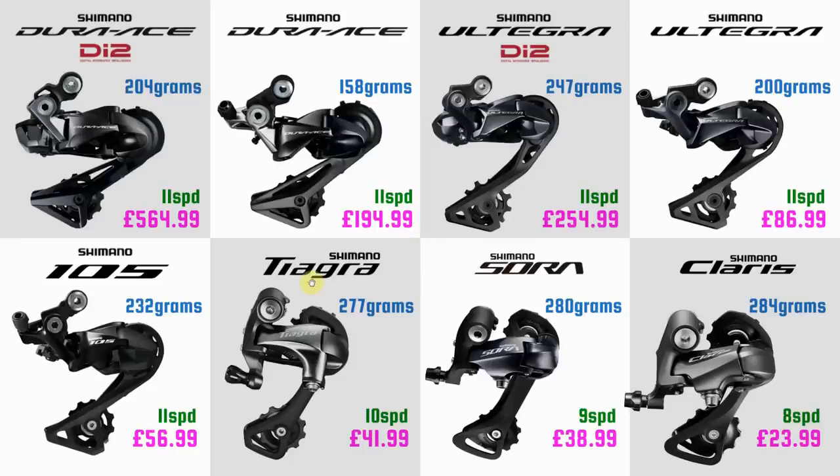The first thing I wanted to look at is that manufacturers have a large choice of groupsets they can put on these bikes. As an example, I've taken the rear derailleur — a pretty important component. The top-of-the-range Dura-Ace Di2 costs £564, 11-speed, electronic shifting. Or you can come down to the Shimano Claris — 8-speed, mechanical, cable-operated, at £23.99 and 80 grams heavier. There's a huge price difference, and that extrapolates throughout the whole groupset. In this video with a thousand pounds to spend, we are mainly down in 105, Tiagra, Sora, and Claris territory.